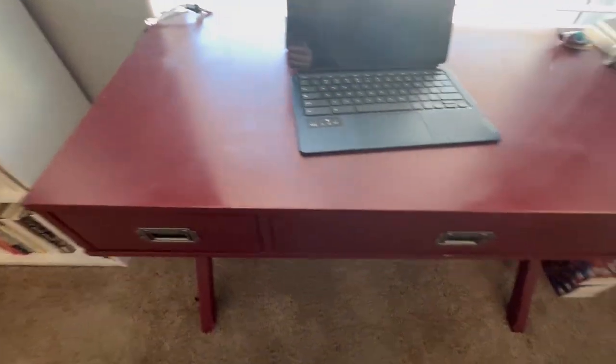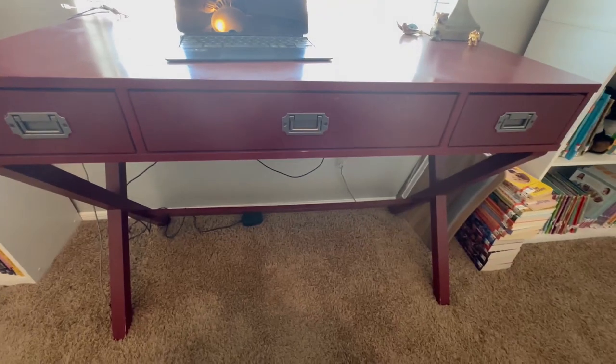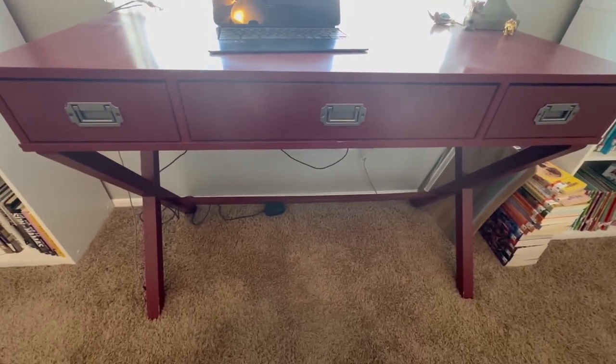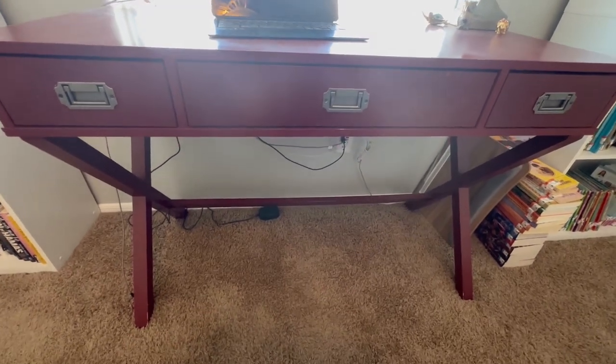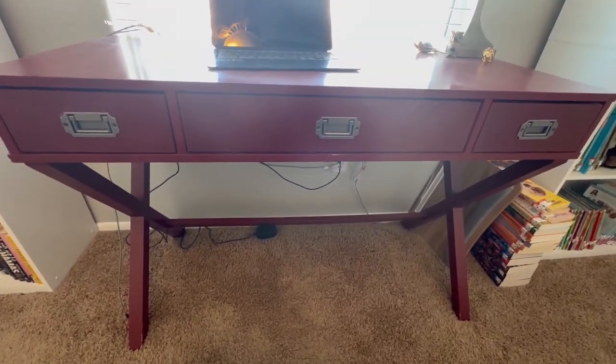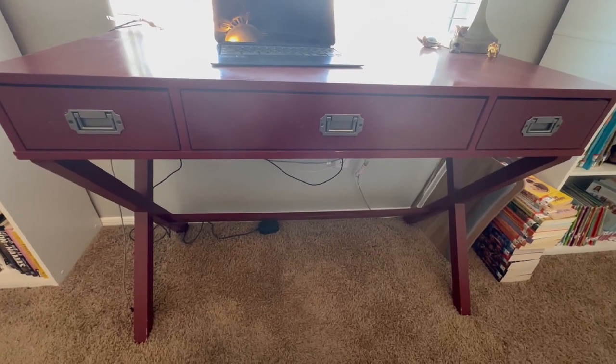It's definitely a great desk — very sturdy, very practical to use. It fits in a smaller space and I love the design. The color is a pop of color in my office. I would definitely recommend this.